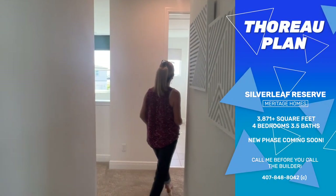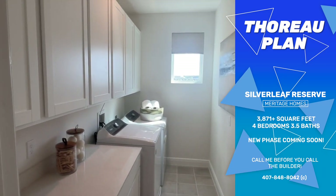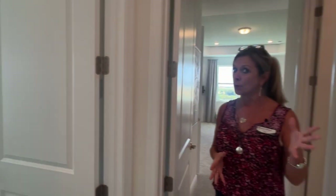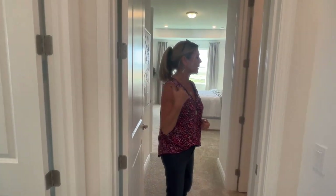Continuing on right across the hall you're going to have your laundry room. A nice big laundry room, nice and long, which is great because — as the model home shows — you've got upper cabinets as well as lower cabinets and a utility sink. Those are options you can choose, but why wouldn't you? It's a fantastic way to really maximize the use of that space.